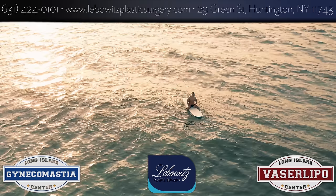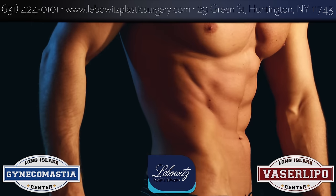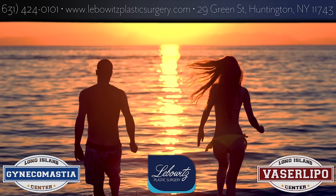I've struggled with this my whole life. It just made me so insecure and life-changing. Thank you, Dr. Lee Woods.